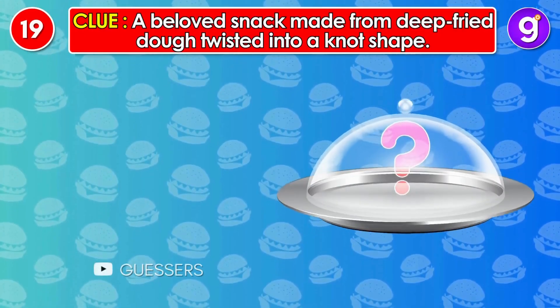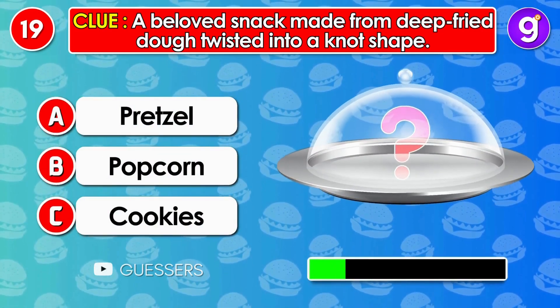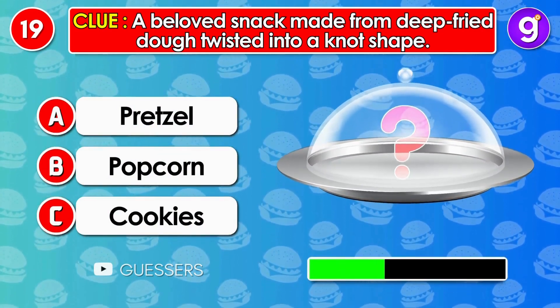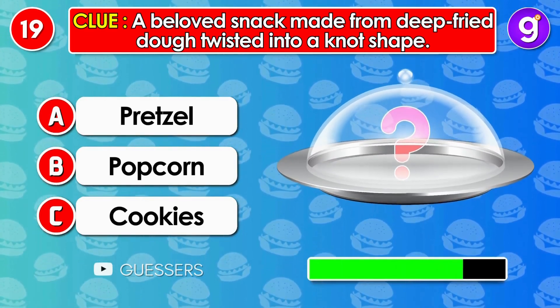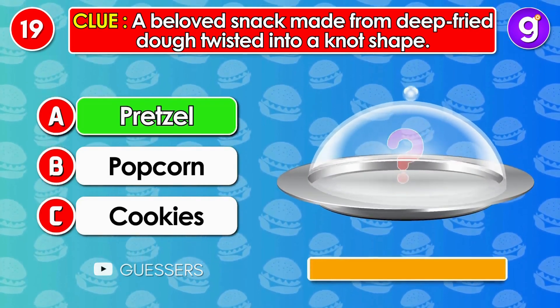Number 19. A beloved snack made from deep-fried dough twisted into a knot shape. It's pretzel.